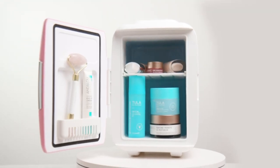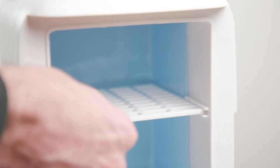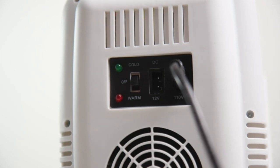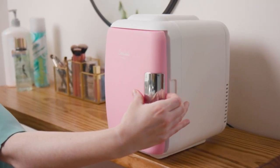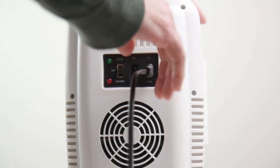Multiple functions and uses — the Classic 4L is super versatile. Use it anywhere to store food, drinks, beer, snacks, breast milk, insulin, skincare, and medications. Perfect for skincare and beauty essentials — store your skincare, personal care, and beauty product favorites, from moisturizers to masks, serums to creams, and everything in between.